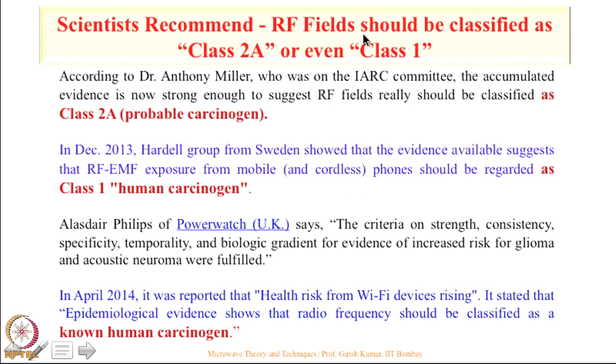Scientists are now pushing WHO to classify RF fields as class 2A or even class 1 carcinogens.